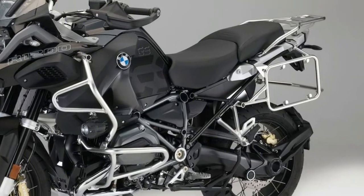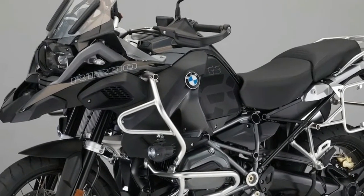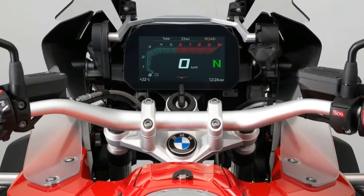In addition, the new TFT display combines the familiar classic display of data such as RPM and speed with new technology that provides an enormous range of features, BMW says.